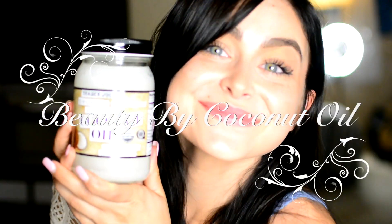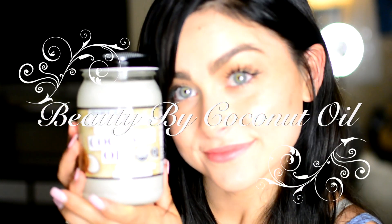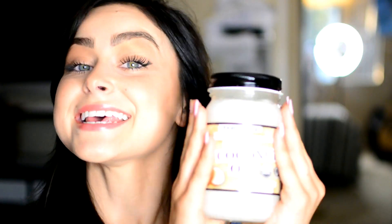My name is Gianna DiNotto, and I'm going to show you something I like to use called coconut oil. Today I'm showing you just some skin care and beauty uses of coconut oil.